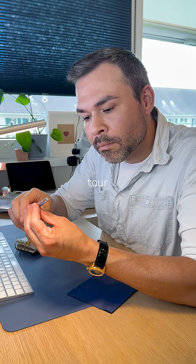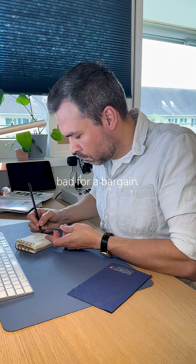I'll do a full garden tour on this one later. But overall, not bad for a bargain, right?